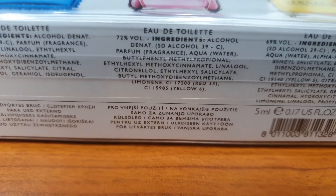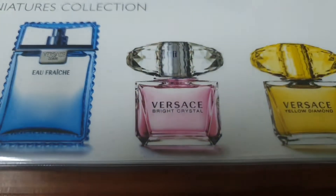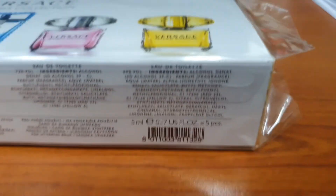You can see all the various ingredients of each of these perfumes, and I'm also testing out the autofocus of my lens to see how fast it can adjust and adapt.